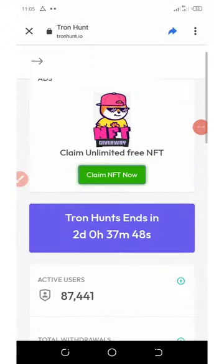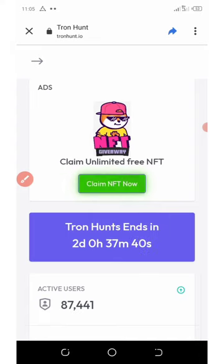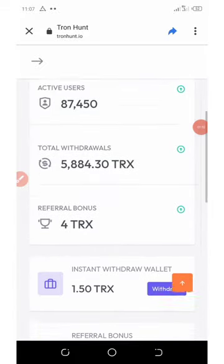On my dashboard you can see that I have NFTs to claim right here. All you need to do is hit this button and claim your free unlimited NFTs. The Throne Hunt ends in two days time, so they're going to stop this soon — you better hurry up and claim your free source.